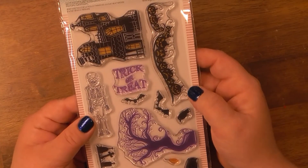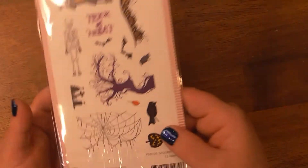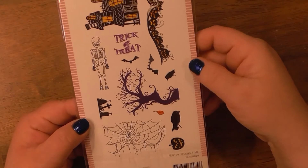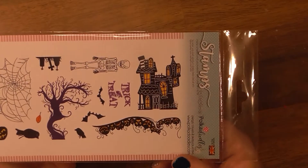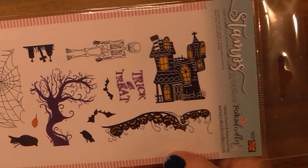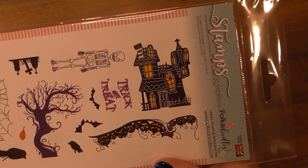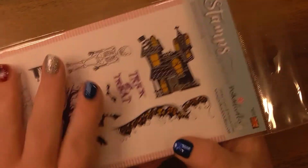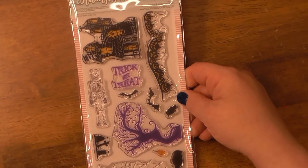Then I got this one — it's by Pokadoodles as well, and it's called Spooky Time. You get some fun creepy little things, and y'all know how I am with haunted houses. I cannot pass up a haunted house — it is like calling to me. When I look at things online it's like the haunted house is telling me I need to buy it. So that's really cute, I really liked it.